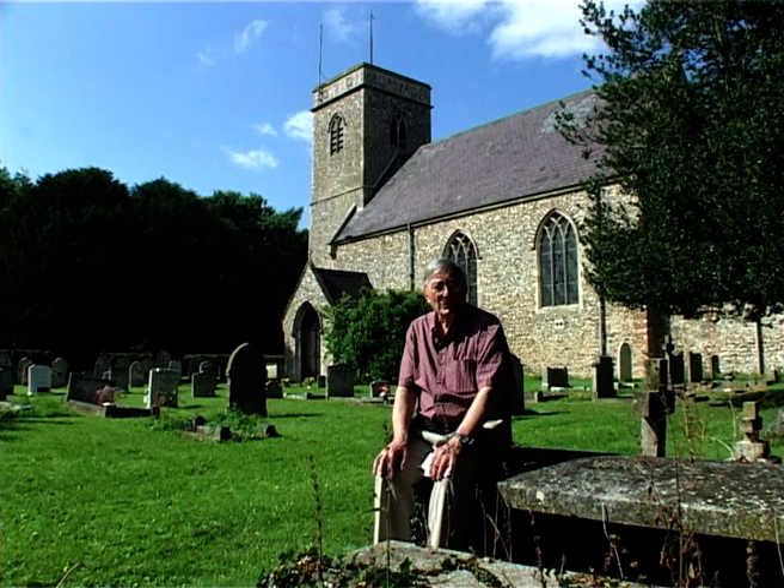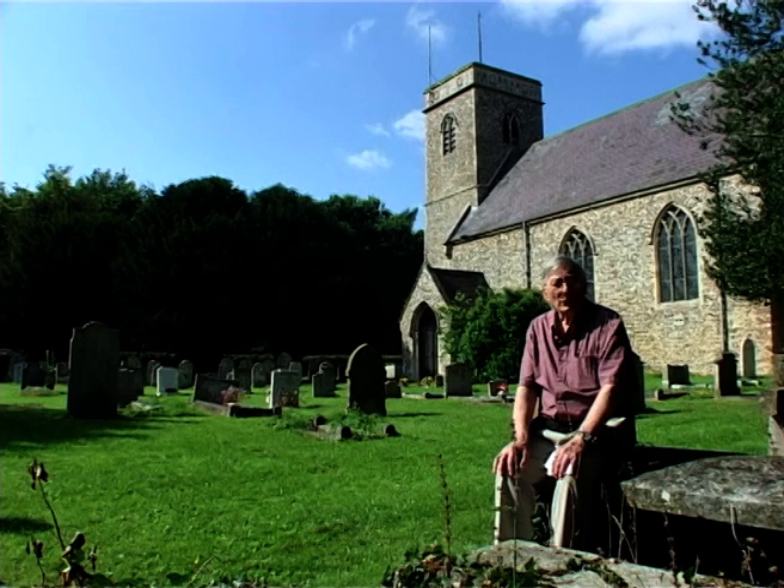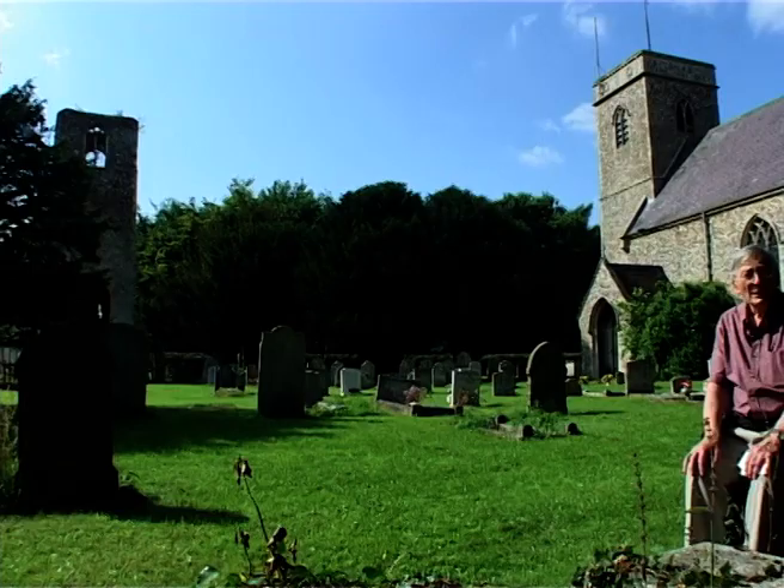Welcome to the churchyard of the two churches of Great Melton, All Saints and St Mary. All Saints is behind me and is the present used church, but to the left you've got the church of St Mary, which fell into ruins finally, not until the late 19th century.